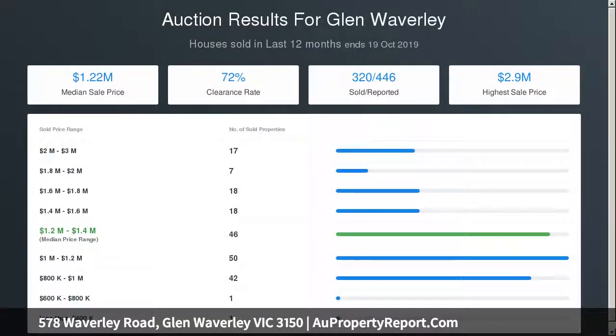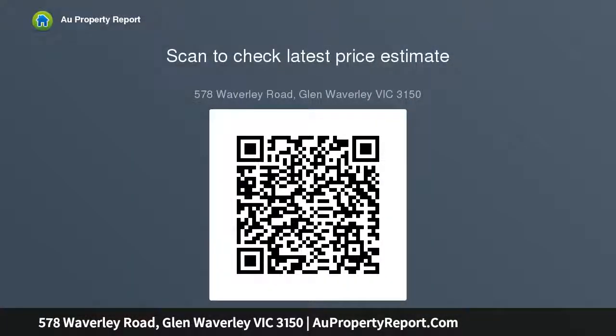Extra comforts include a split system with ducts servicing other rooms, Tasmanian hardwood floorboards with fiddleback grain under the existing carpets, two water tanks, double carport with power behind secure gates, plus a double garage with a separate storage room — all set on a regular elevated allotment of approximately.